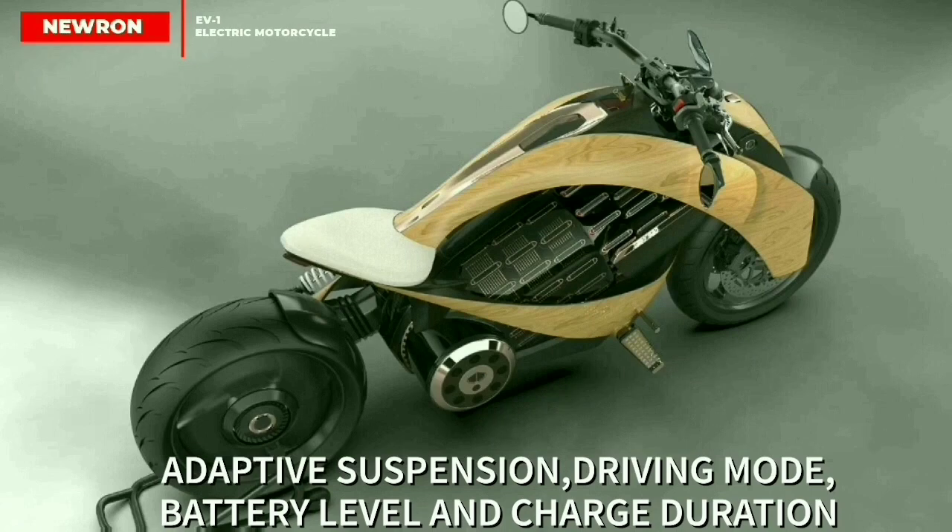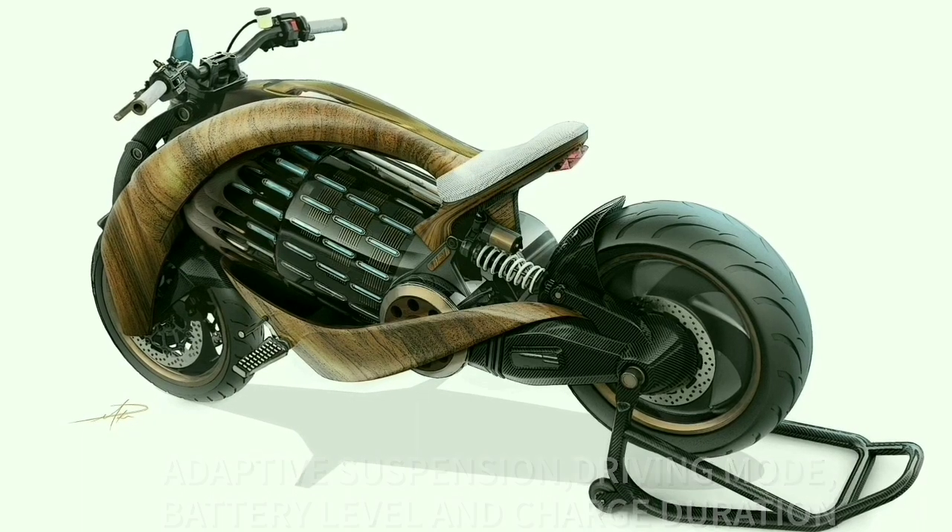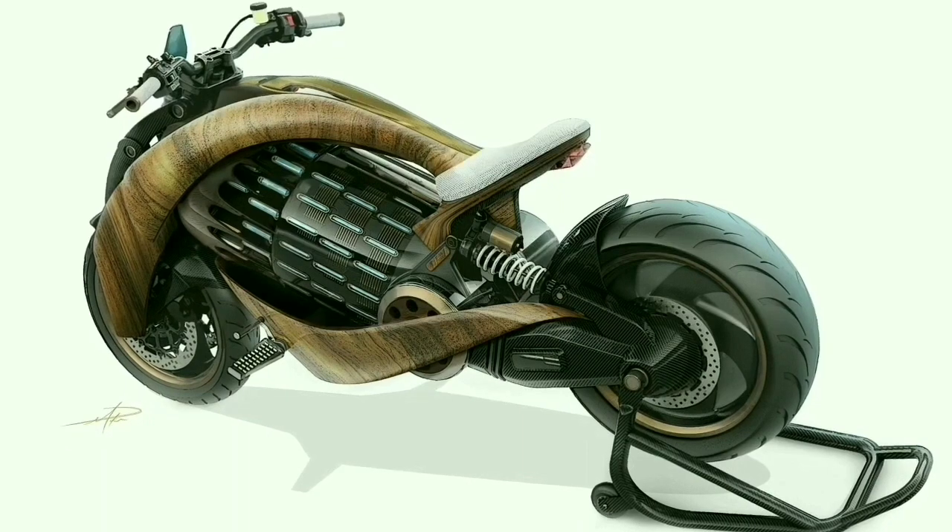Adjustable settings include shocks, bike's power, driving mode, battery status check, and charge duration. Using the bike's position data, the user can get access to every preset journey and share it with community riders.